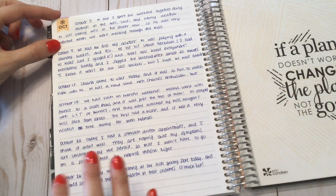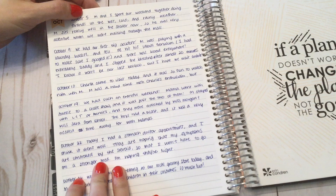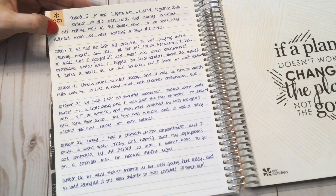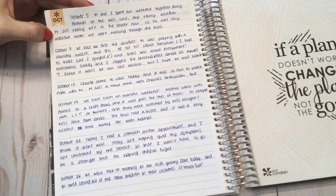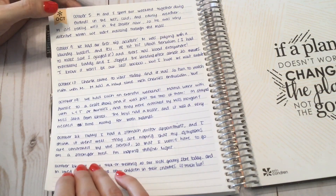The first date is October 5th. My son and I spent our weekend doing errands in the wet, cold, and rainy weather. He sits really well in the stroller now, so he was very attentive when we were walking through the mall.